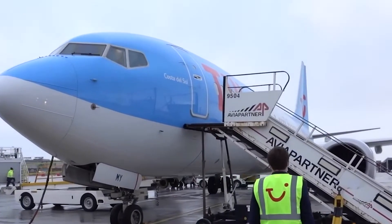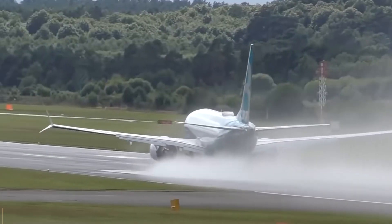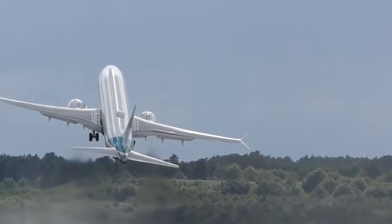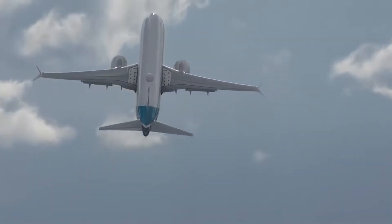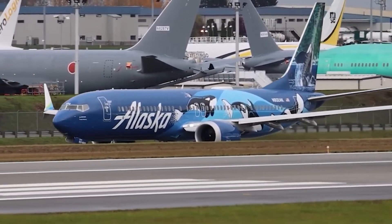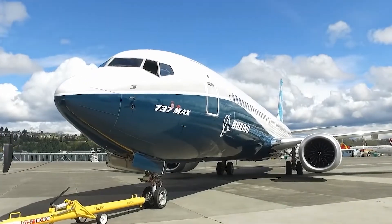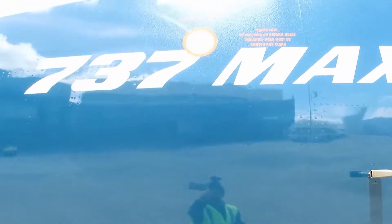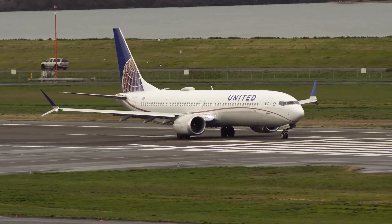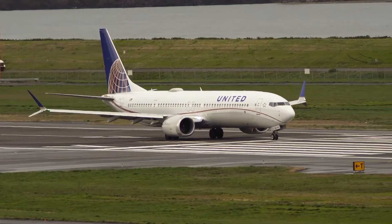Work on the 737 MAX series began around 2011, with Boeing officially announcing the program in August of that year. The MAX 9 was designed to compete directly with Airbus's A321neo, providing a more fuel-efficient and longer-range option in the narrow-body single-aisle market. But the 737 MAX series faced a significant setback with two fatal crashes involving the MAX 8 model, which led to the worldwide grounding of all 737 MAX aircraft, including the MAX 9.